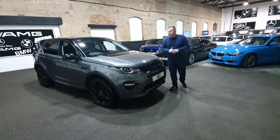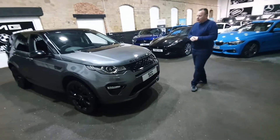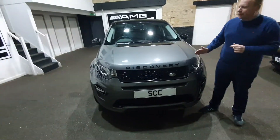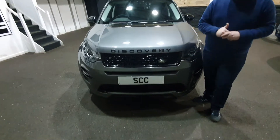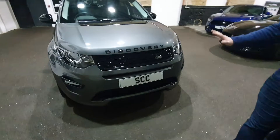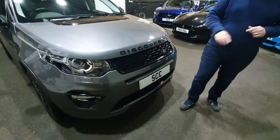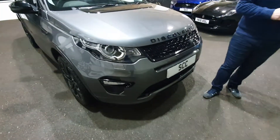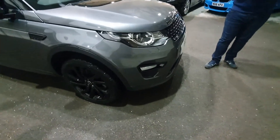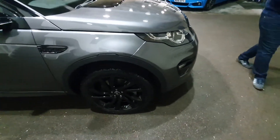Pleasantries out the way — the car is a Discovery Sport HSE Dynamic Luxury, top of the range with all the bells and whistles, finished in one of the best color options you can get: Corris Grey with the gloss black package. You get the glossy Atlas front grille. The black lettering alone from the Land Rover parts counter is over £100, and a full black pack retro-fit costs around £1,500 — so the factory black pack is a must.